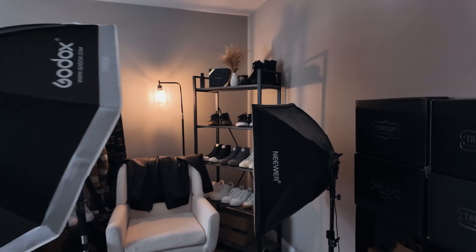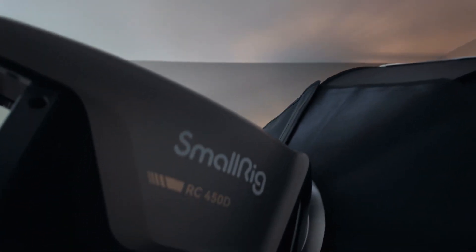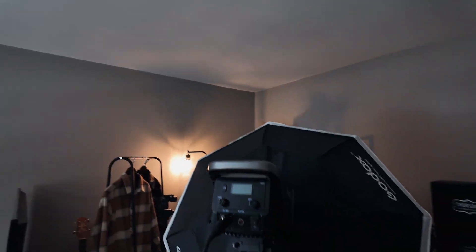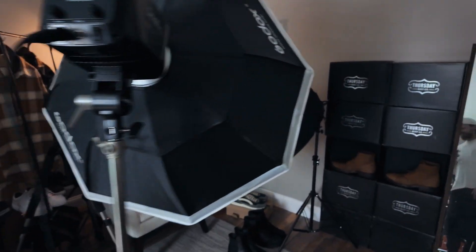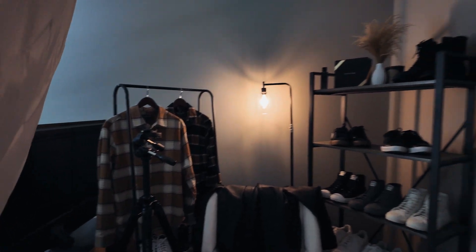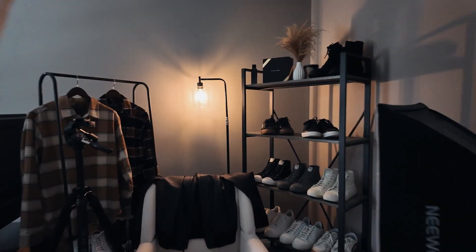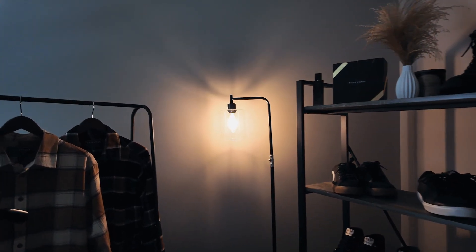I pretty much do a lot of my recording right in my bedroom. I have a little bit of a space set up here — I have all my lights, my shoes, everything that I make videos with, right in my bedroom. So here we got a little bit of a setup. I got my big light here, the SmallRig RC450D. This thing's a beast. It's a little cramped — it looks a little bit more wide in videos but I make it work. You gotta work with what you got.